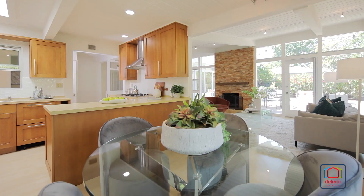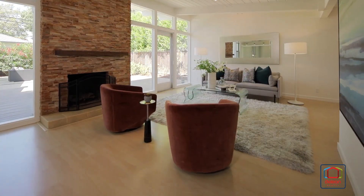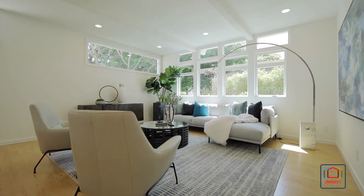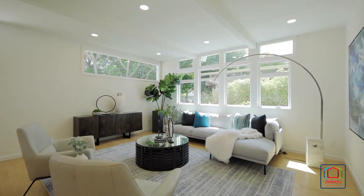From there, the dining area flows into the family room with the centerpiece fireplace and outdoor access. This home also includes a separate living room perfect for entertaining.